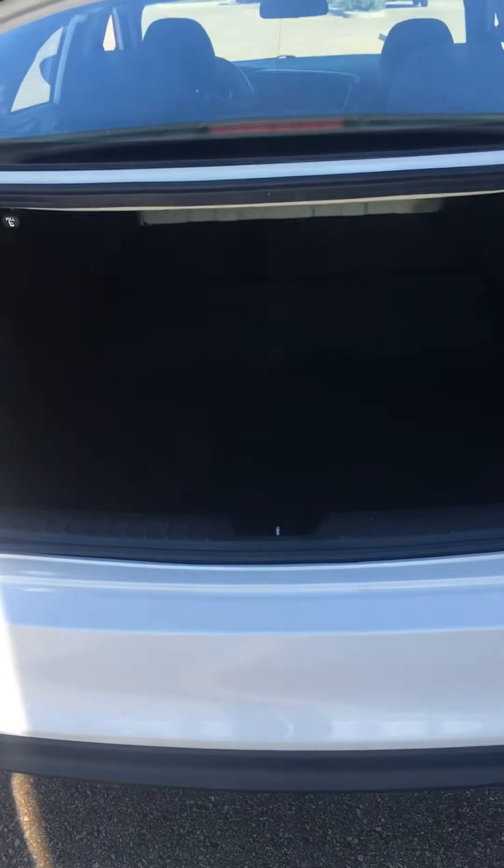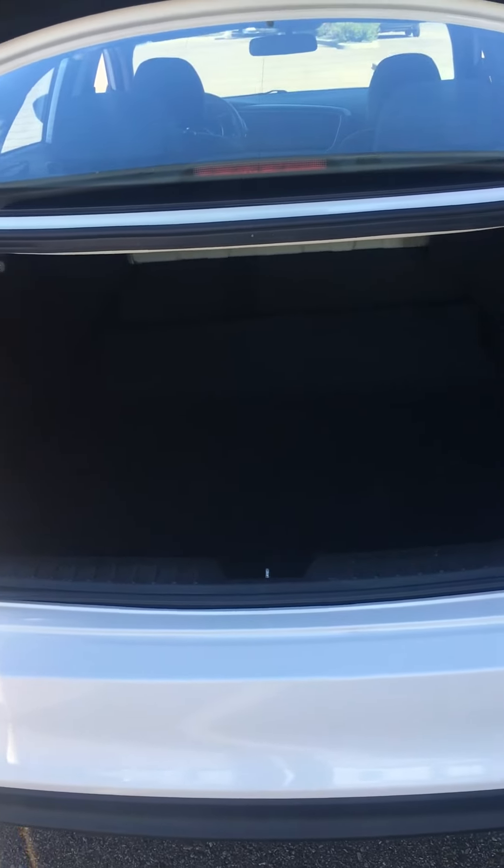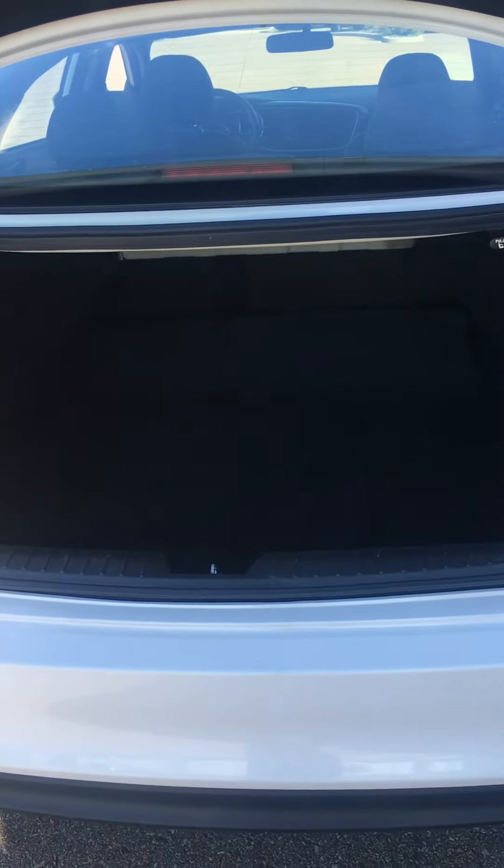We're just going to open up the trunk and go from there. There's a massive trunk and we have a split-fold rear seat, so you can fold down one side or both — either side — and tons of room there for that long stuff that you need to carry.